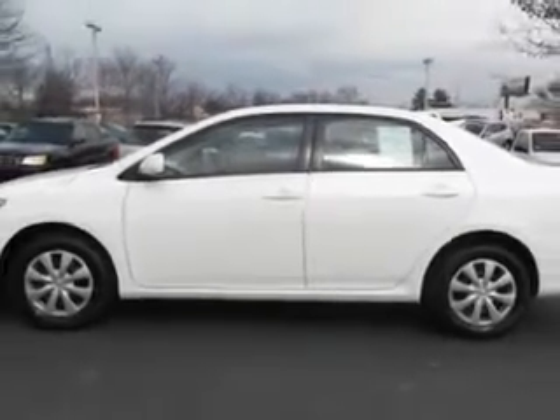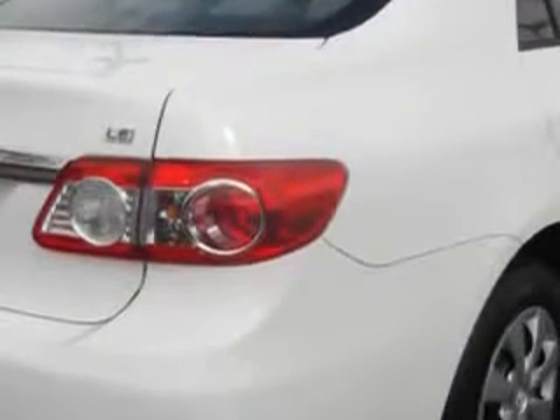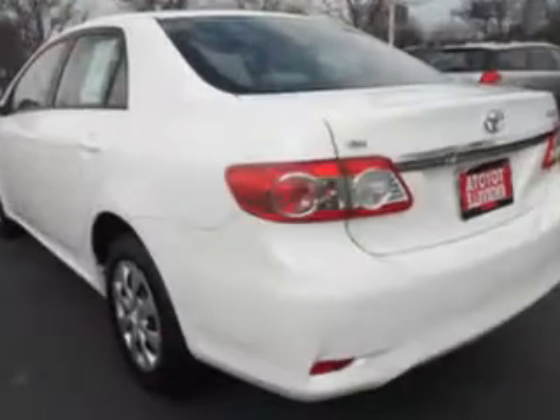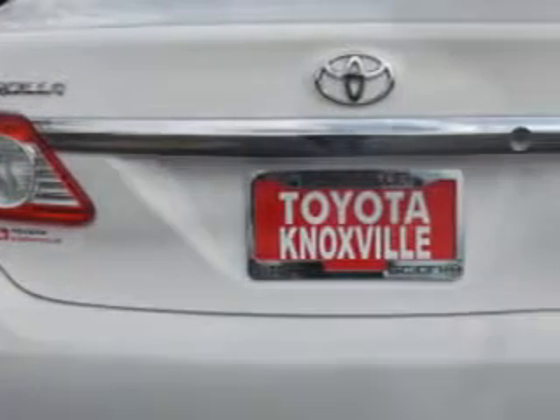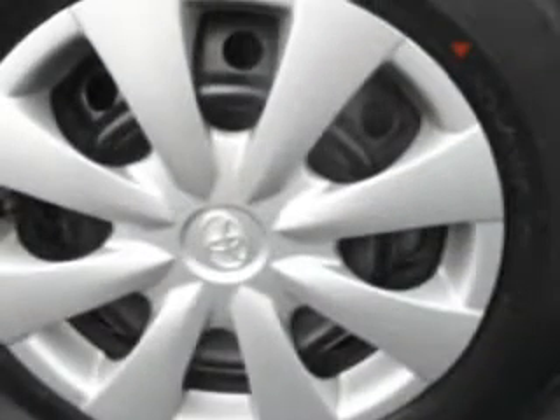Features include power steering, power door locks, power windows, trip odometer, tachometer, cruise control, air conditioning, side impact door beams, vehicle stability assist, tire pressure monitor, EVD electronic brake disc, EVA emergency brake assist, and much more.